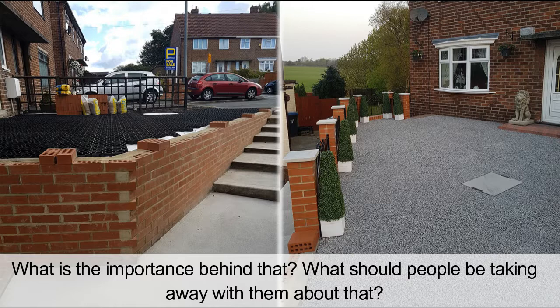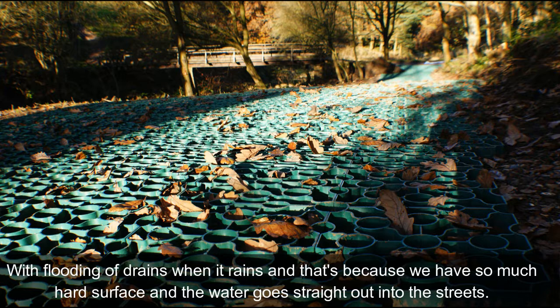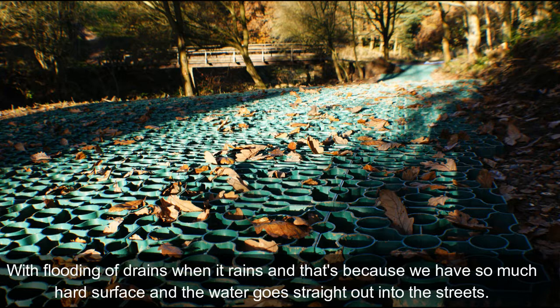What is the importance behind that? Well, there are various things — one is that it's cooling the gardens. It's also stopping water from flowing out into the street, and there's a big problem especially in cities with flooding of drains when it rains, because we have so much hard surface and the water just goes straight out into the streets.